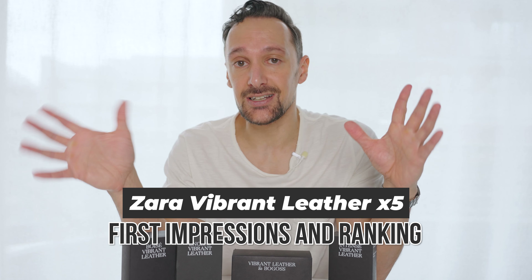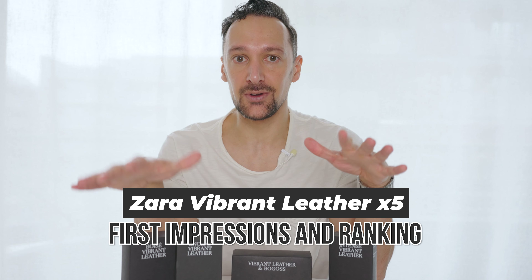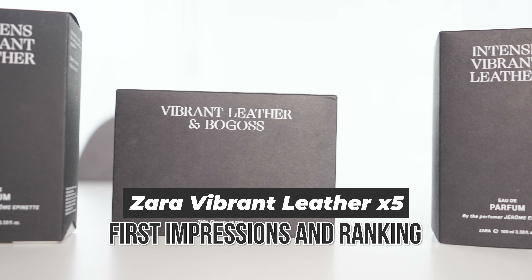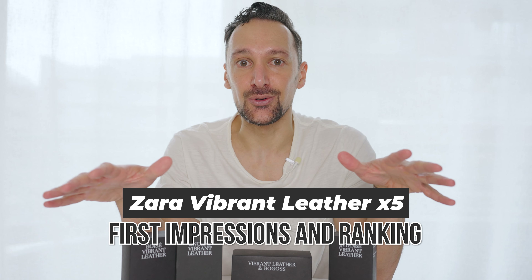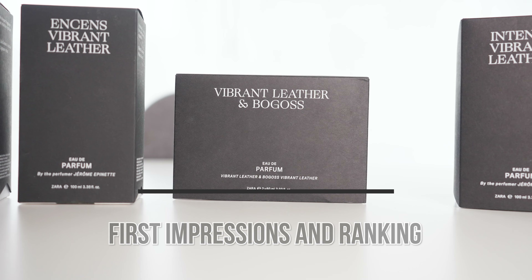I bought a bunch of fragrances during Zara's last sale and it's time to open some of them up. These are from Zara's Vibrant Leather collection. This is a first impression and not a review — I'm just going to open these up and share my thoughts on them with you.